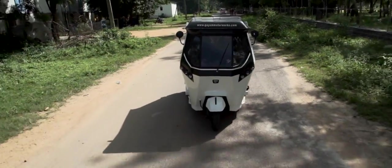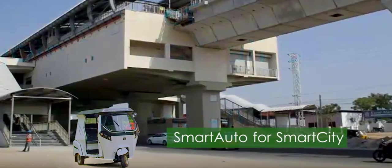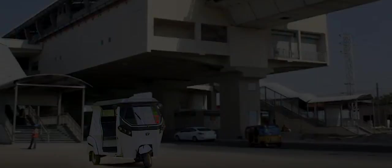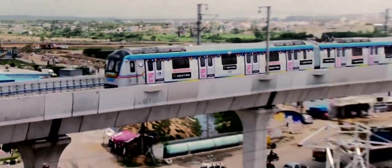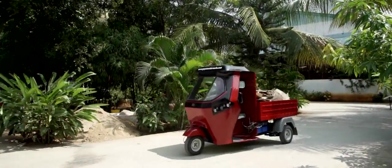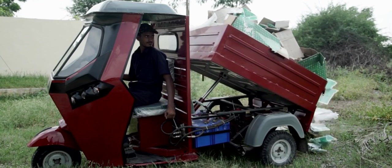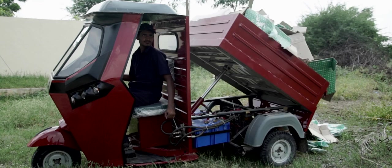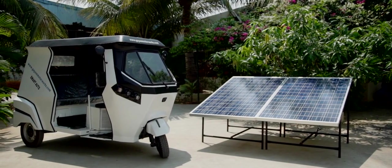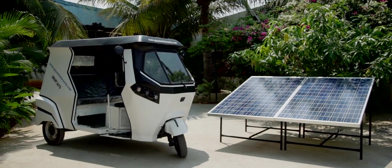GMW smart autos are a perfect solution for the smart cities concept. Cities can go completely emission-free by designating emission-free zones and pairing the smart autos with metro stations. Municipal corporations can eliminate reliance on diesel-powered auto rickshaws for waste collection and disposal by maintaining a fleet of Taskman Pickup. Solar charging can be provided for the smart autos at a nominal cost, so you never have to worry about power outages.